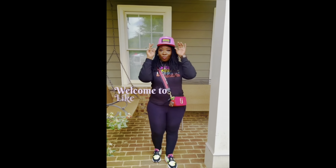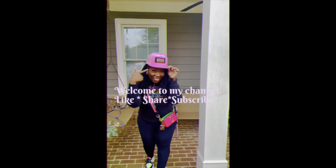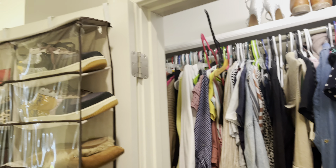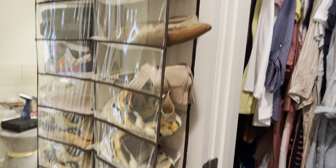Today what I need to do is really declutter my closets. I need to get rid of a lot of stuff — clothes, purses, shoes. If I haven't worn it in a year, then I probably don't need it. That's what I'm going to do at the beginning of this video, and then we'll do our Hello Fresh later.